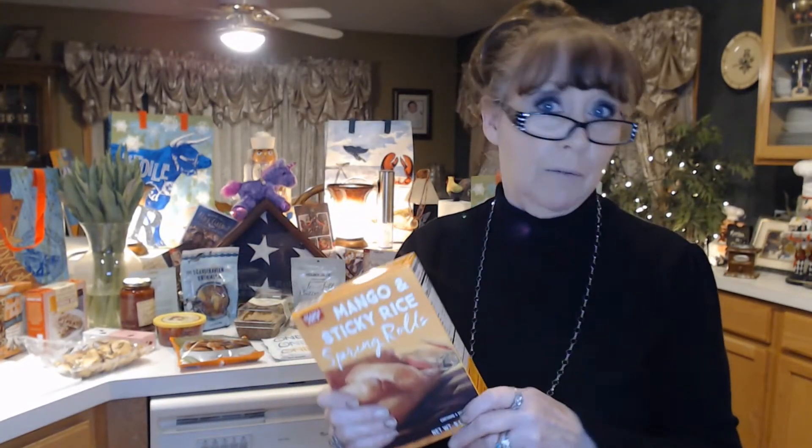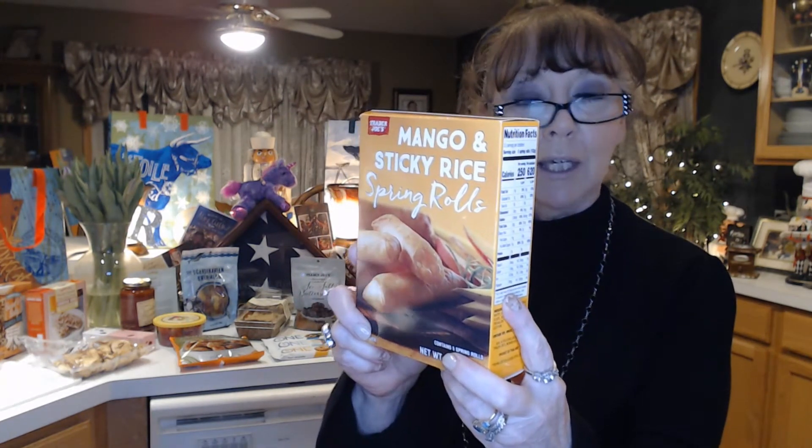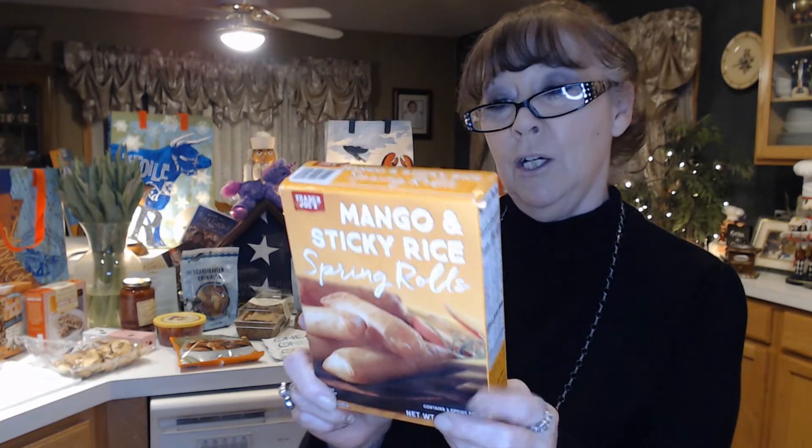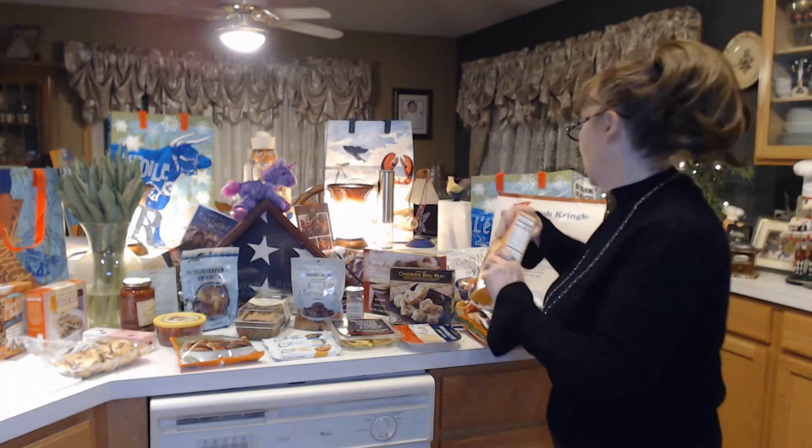It's good that you don't have to go out and buy all the different vegetables and have them go bad before you finish them. And this I've never tried before — it's the Trader Joe's Mango and Sticky Rice Spring Rolls. It sounds like it should be interesting, maybe kind of sweet and spicy. So it should be good.